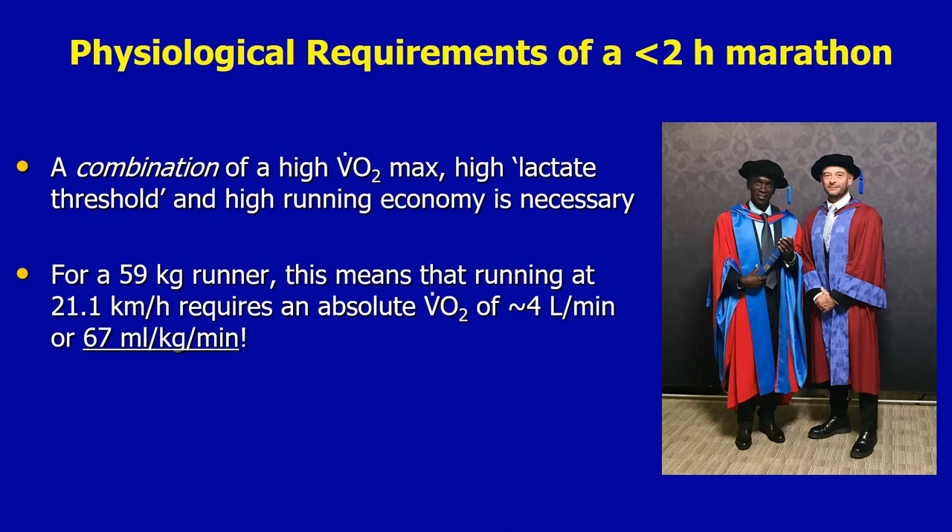These data also show that for a 59 kilogram runner, running at 21.1 kilometres per hour requires an absolute oxygen uptake of approximately four litres per minute, or 67 millilitres of oxygen per kilogram body mass per minute. This is really rather remarkable — most individuals in the world cannot get close to 67 millilitres per kilogram per minute, even during maximal exercise, and these sublime athletes are able to operate at that level in a steady state for two hours.